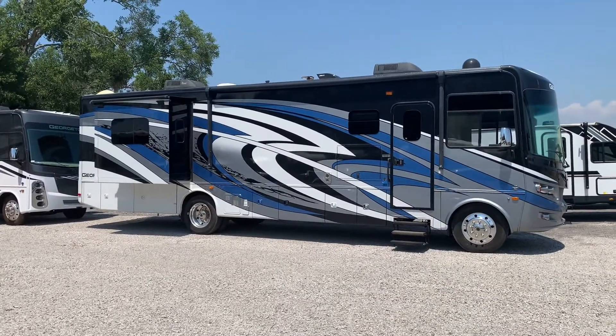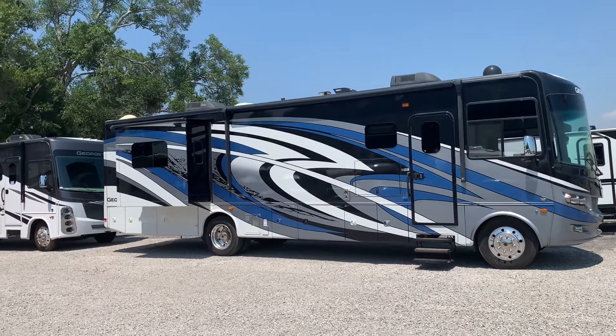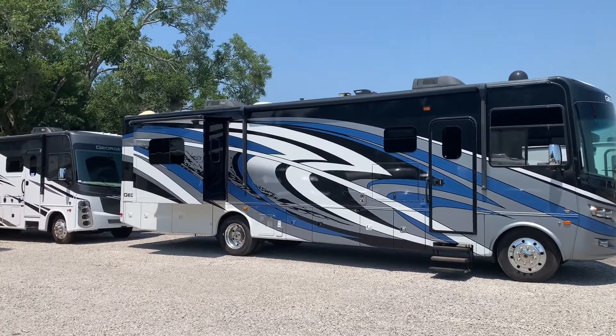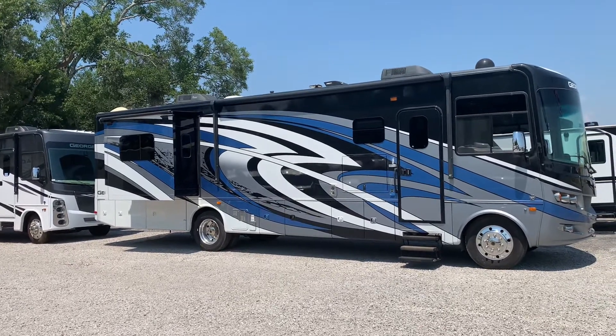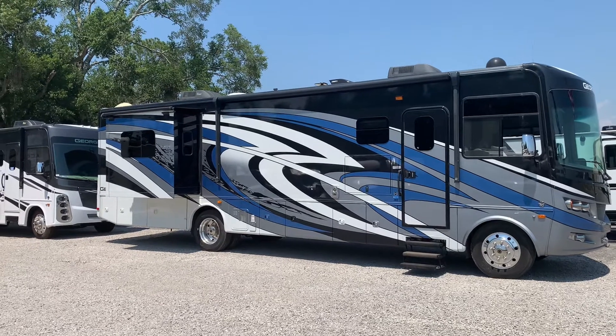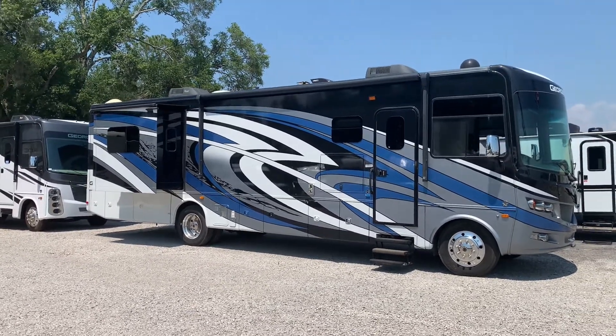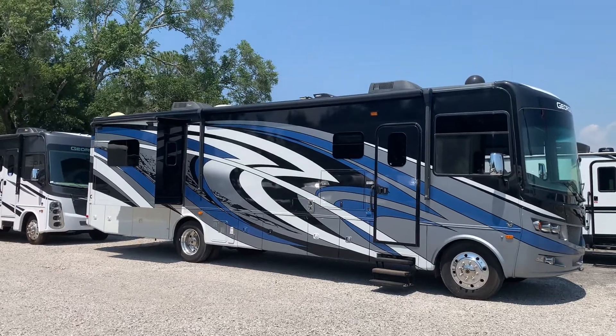Next up we jump into the Class A motorhome. The Class A is the largest of the motorhomes on the market and can be found in either a diesel or gas version. It's especially great for traveling long distances — you and your family can travel in style and comfort. With the ability to also tow a vehicle behind it, you can park your Class A wherever you camp and take your personal vehicle around town without lugging the Class A everywhere.